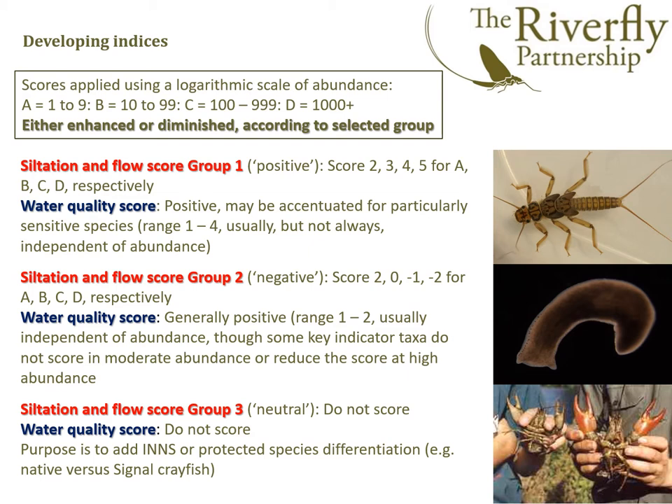In the water quality score, they tend to be generally positive in the range one to two, somewhat like the old eight-taxon scheme. But some key indicator taxa don't score in moderate abundance, or they reduce the score in high abundance — such as oligochaete worms, which at high abundance indicate a water quality problem. And then there's the flow score group three, which includes crayfish — both native and non-native — to add detail on invasive or protected species.